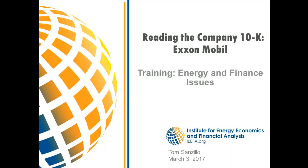Hi everyone, thank you for joining us this afternoon. My name is Jessica Studney. I'm a Media Relations Manager with the Institute for Energy Economics and Financial Analysis. This afternoon we're going to have a presentation from Tom Sanzillo, our Director of Finance.